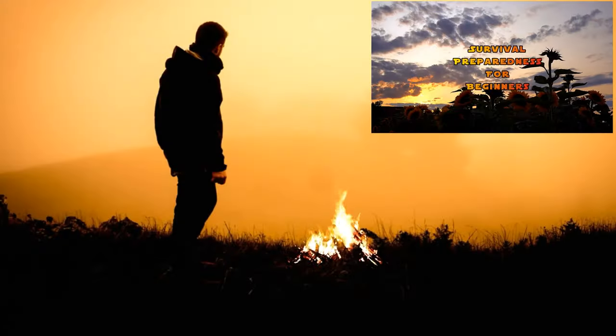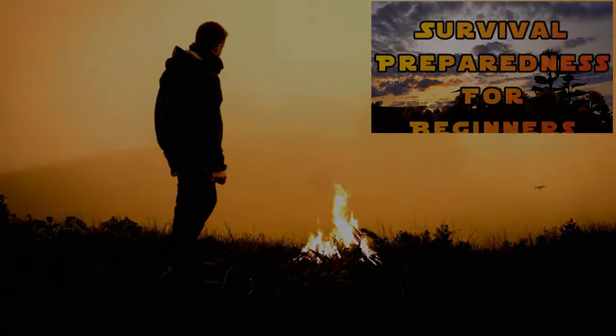Welcome back to Survival Preparedness for Beginners. Today we're going to be talking about the things to get before they're no longer on the shelves. You've been paying attention to the news, social media — it's all over the place, it doesn't matter if it's CNN or wherever it comes up on your phone. This is a real thing, folks, this is a real problem. You want to start stocking up on the things I'm going to talk about, because store shelves are emptying out pretty quick.